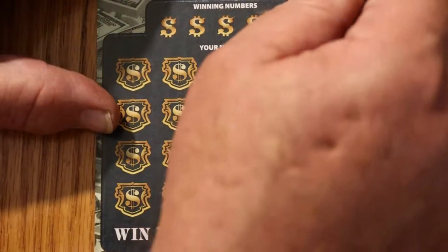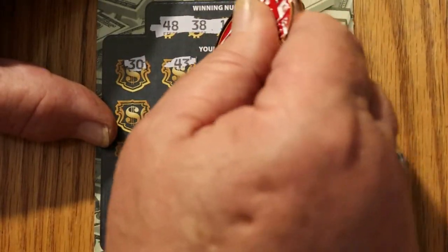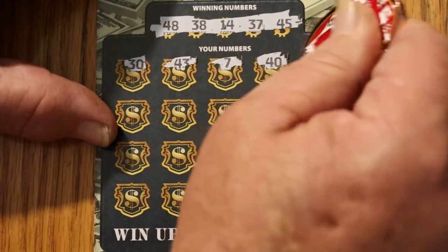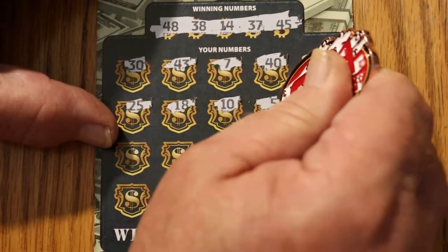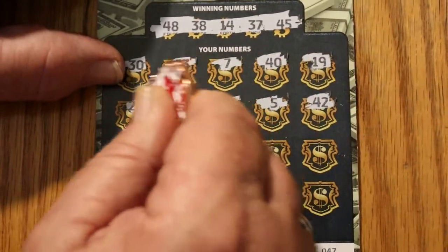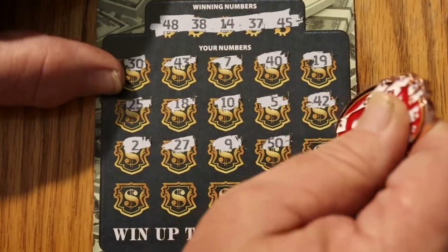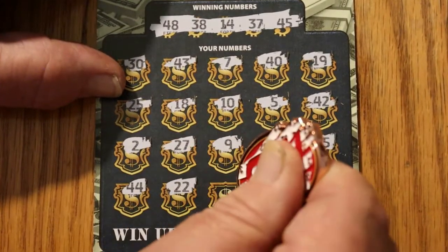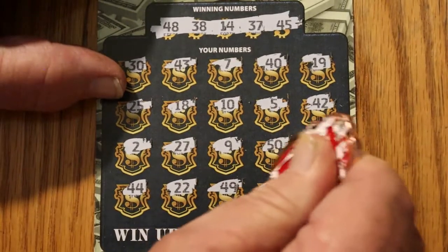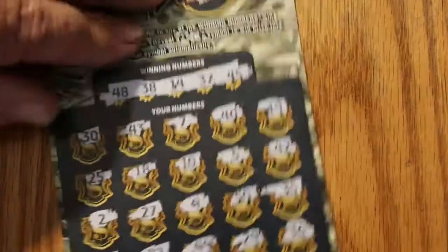Ticket 47. Winning numbers: 48, 38, 14, 37, and 45. Play numbers: 30, 43, 7, 40, 42, 2, 27, 9, 50, 35, 44, 22, 42, 49, 29, and 36. Nothing there, and there would have been no bonus on that one.